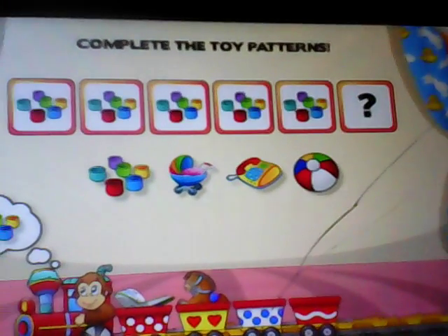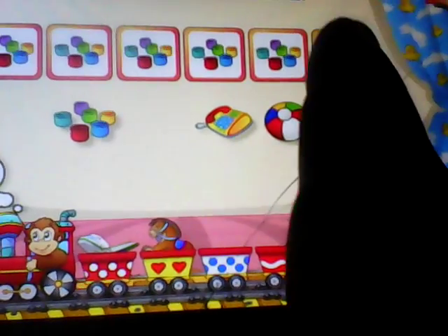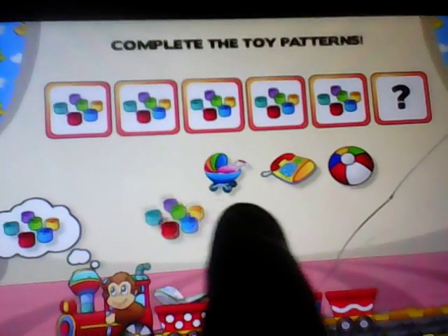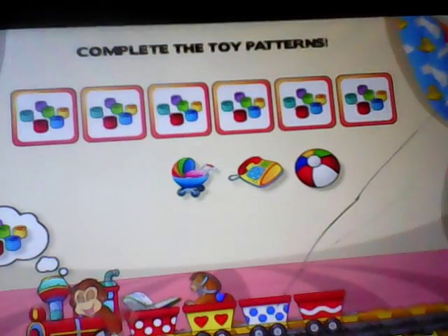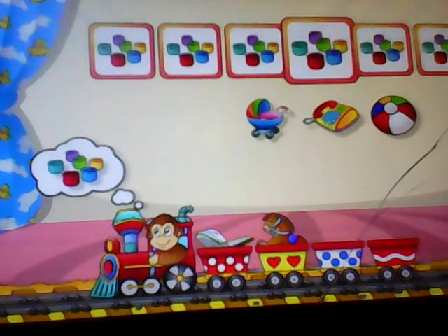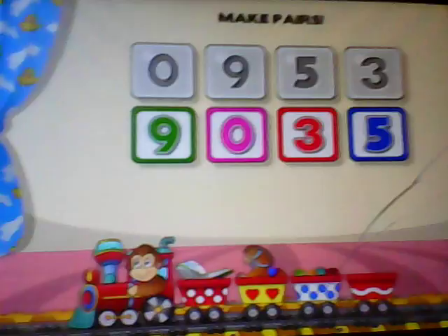Complete the toy patterns. Hooray! Make pairs.